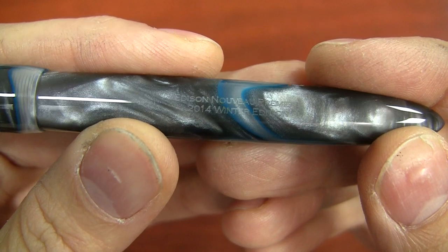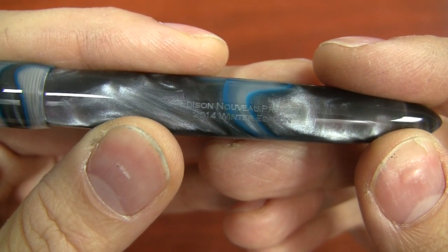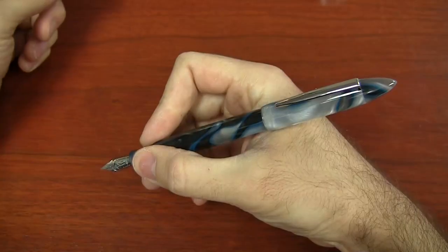So basically, this is the Winter 2014 edition. This is called Black Ice. Brian Gray actually chose this material first. It's a swirly gray, white, and blue — it's very, very wintery. It's very appropriately named.